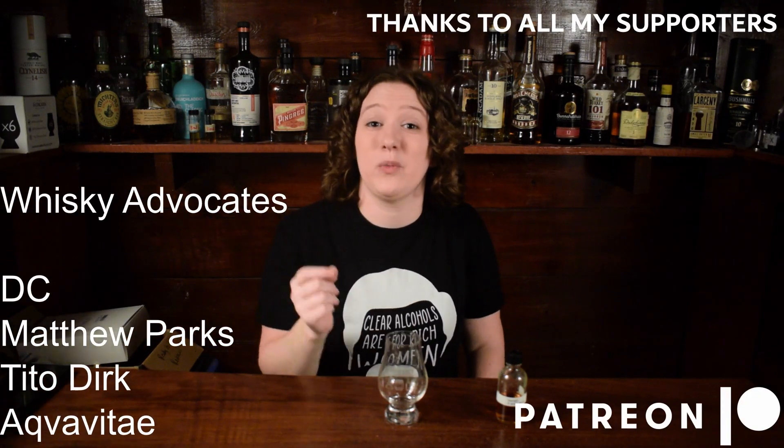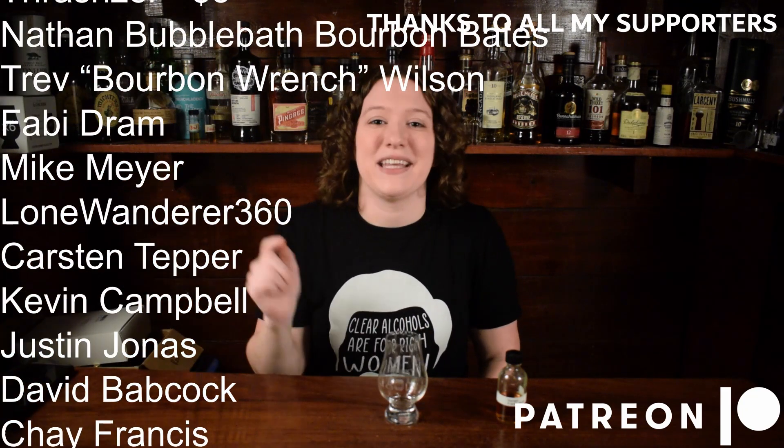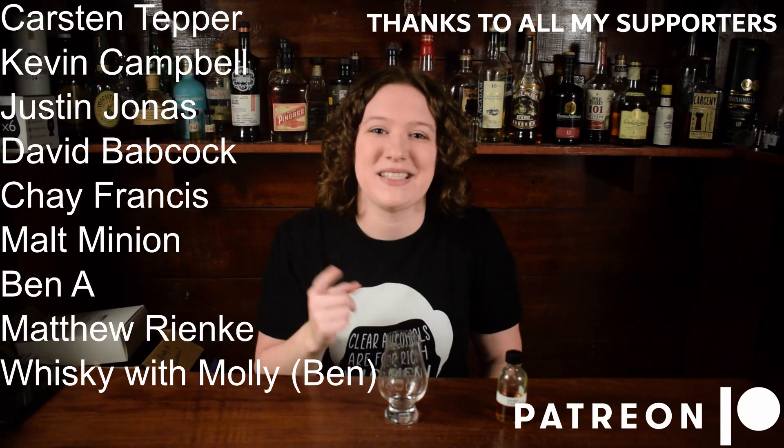Alright, that about does it for this episode. I hope you enjoyed this short sample review. If you did, leave it a like. Thanks for watching, and I'll see you with another one of these in a couple of days.